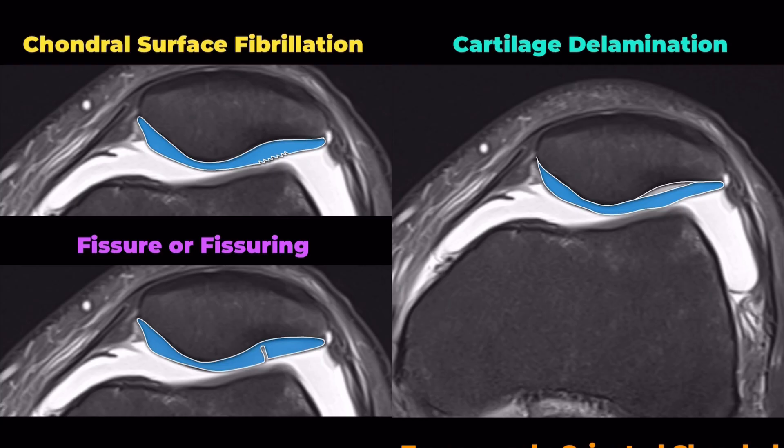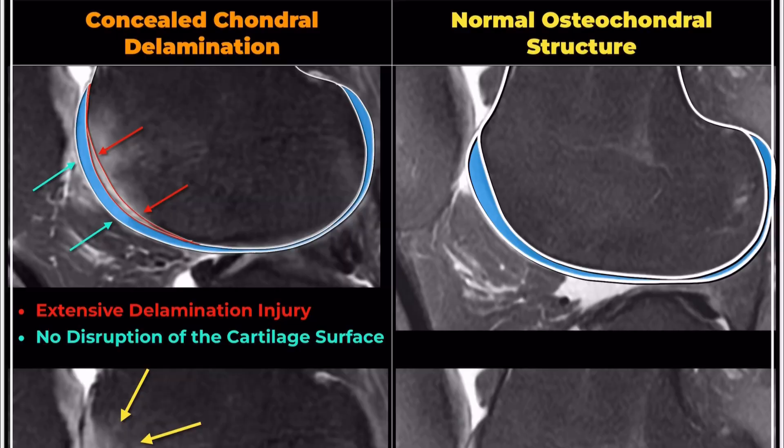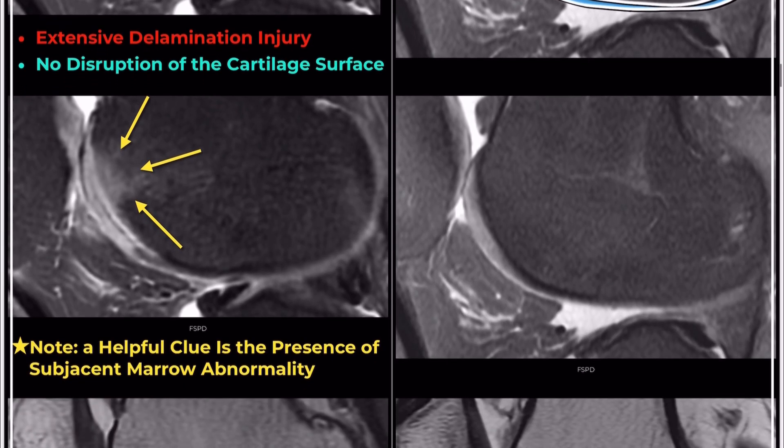Concealed chondral delamination typically appears as a separation zone that may be thin and regular or thick and irregular. The overlying cartilage surface may or may not be violated. Therefore, even if the cartilage surface appears normal, it doesn't guarantee the cartilage itself is normal.